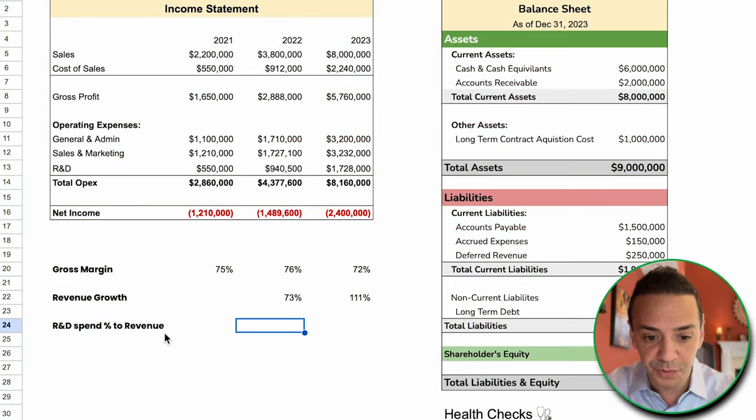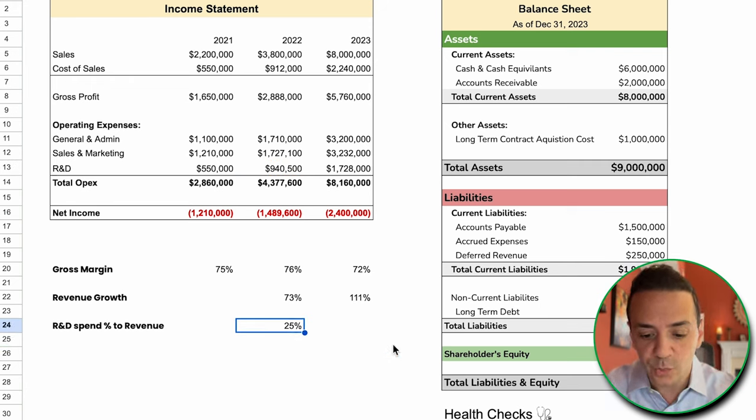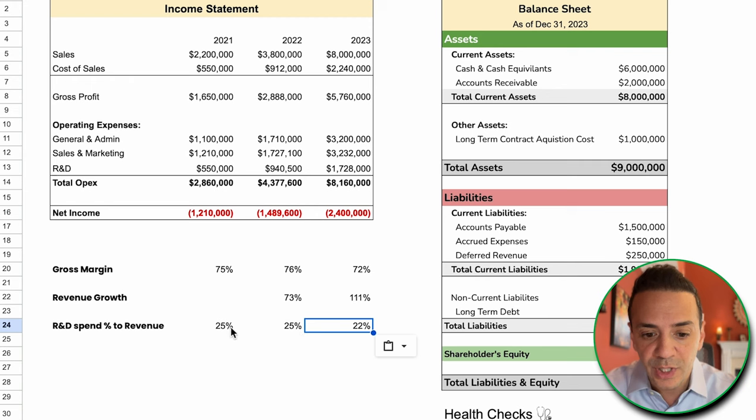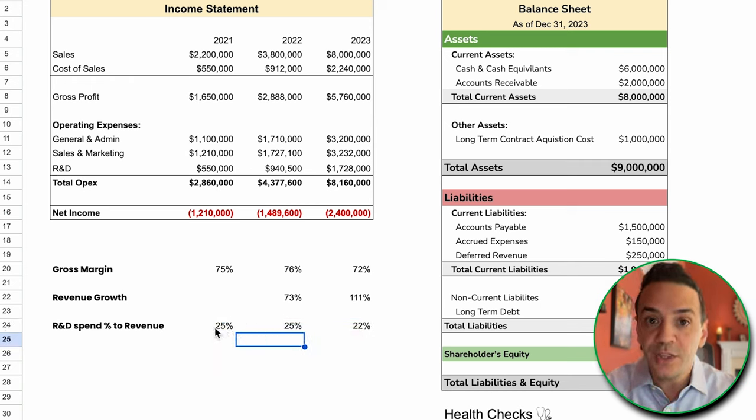We'll calculate R&D spend as a percentage of revenue by taking the R&D line item on the income statement and dividing it by total sales. We get 25% in 2021, also 25% in 2022, and 22% in 2023. So the average is somewhere in the neighborhood of 23%. This company is spending 23% of its sales on research and development.